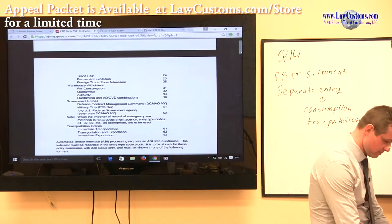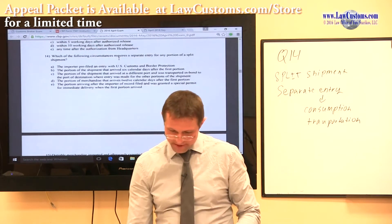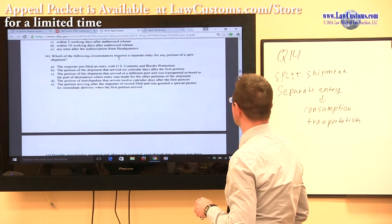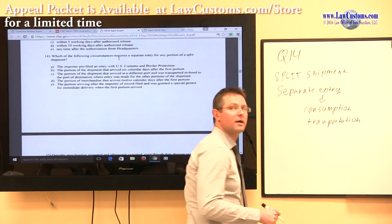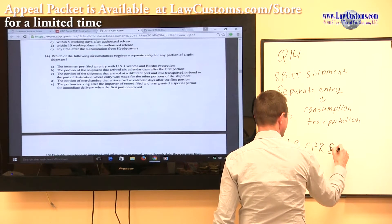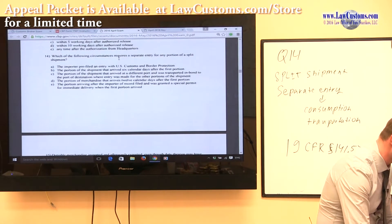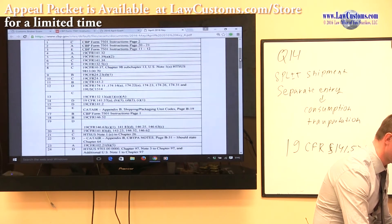Customs examiners say the correct answer choice is D: the portion of merchandise that arrives 12 calendar days after the first portion. What are they looking for? They are looking for your knowledge of 19 CFR section 141.57. Let's open up that section to see what it says. I'm using the unofficial CFR for purposes of this lecture.